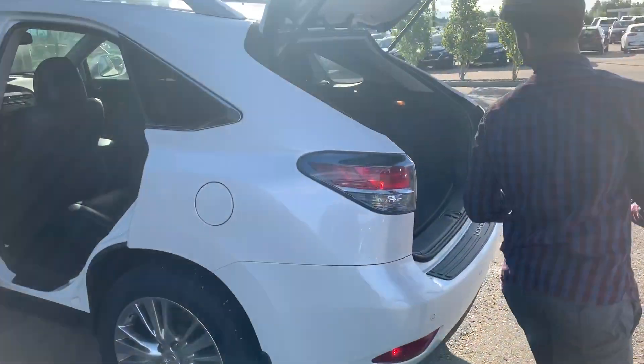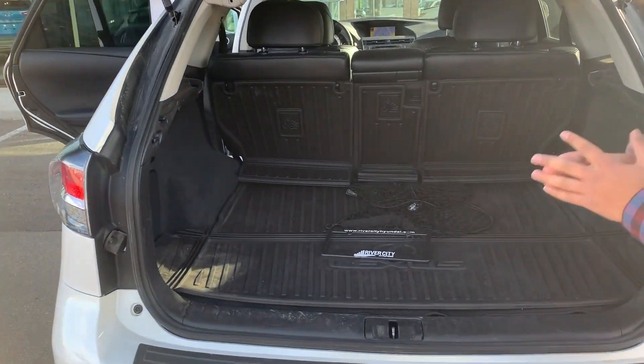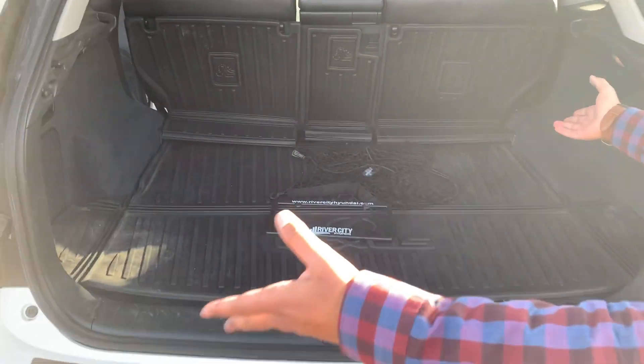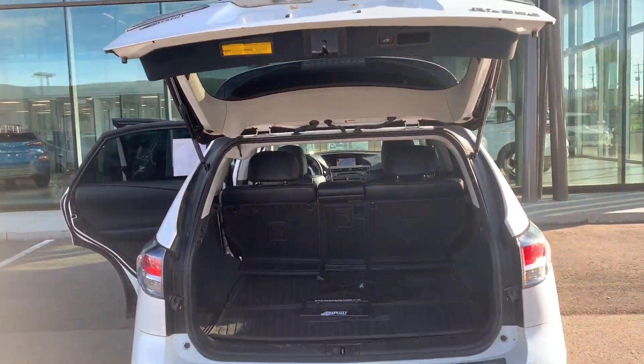Coming to the back, trunk space is amazing in this car. This car does have a premium stereo system, and right over here is the location of your 8-inch subwoofer — this car bangs. Lots of room for groceries when you go camping and all that good stuff. It is a power tailgate as well, which makes it nice and easy.